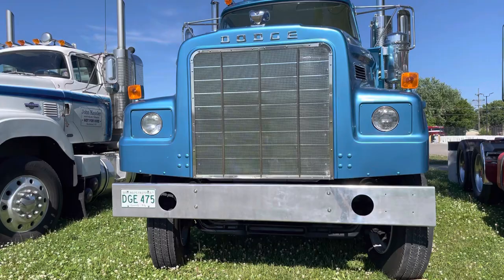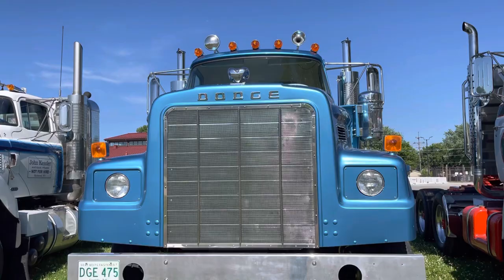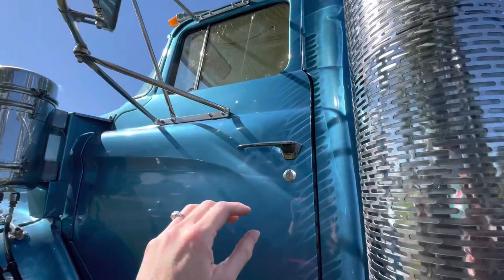Is the only difference between it and the Bighorn the short nose, where the Bighorn has the long one? That's the only difference? There's a lot of little differences and stuff in it, but basically when you look at it.